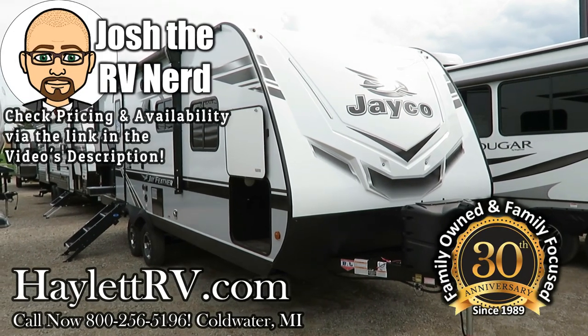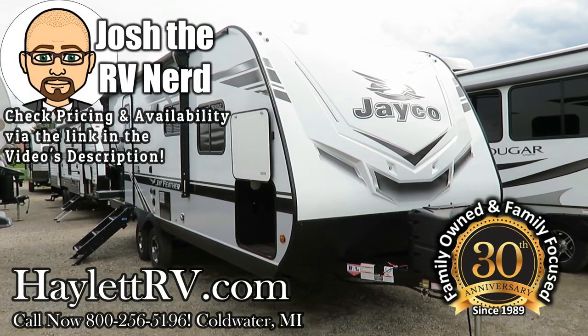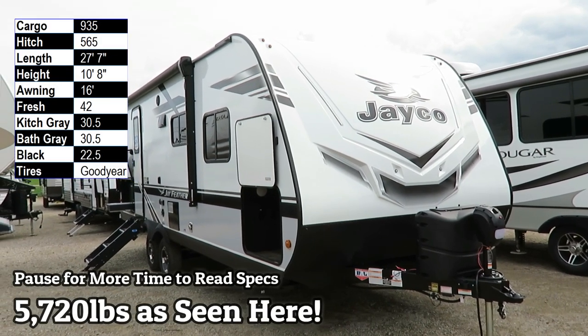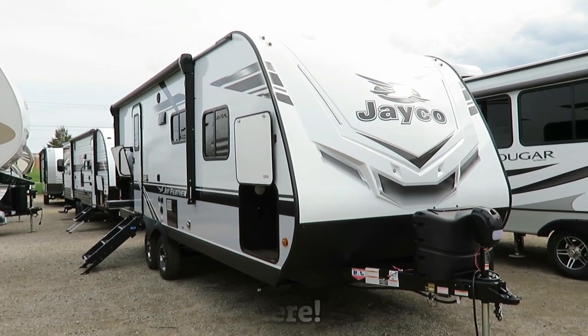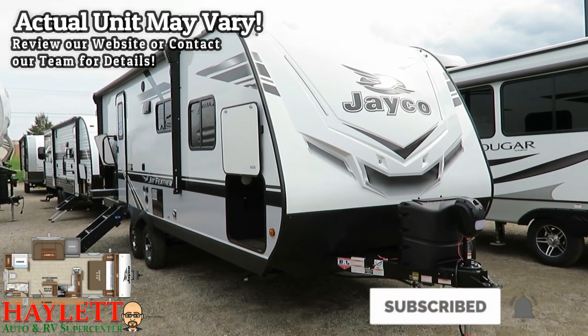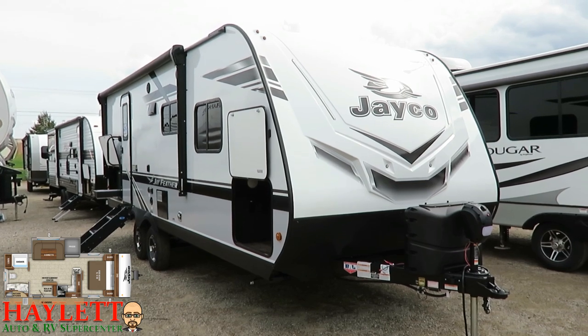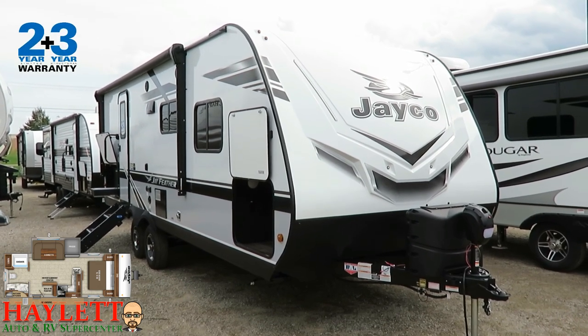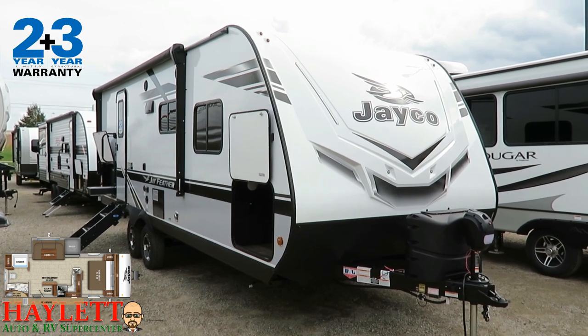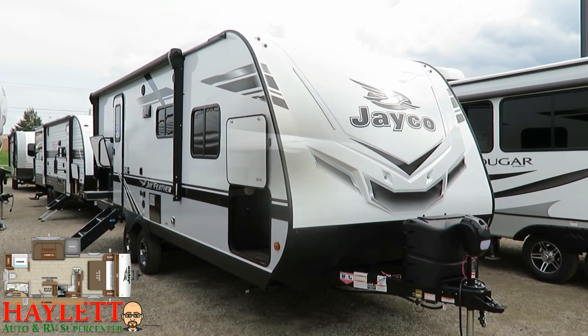5,720 pounds — the 22RB Jayfeather right here is a potential contender for a new personal favorite lightweight couples camper. This thing looks like a spaceship and has the equipment package to match. Couple that with an absolutely unparalleled two-plus-three-year warranty, and this is something whether you want it to be your first or last one, you're going to be happy with it.